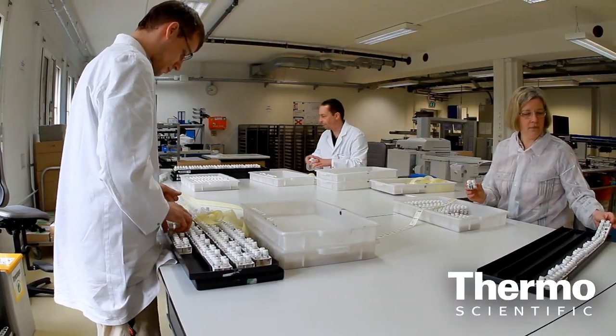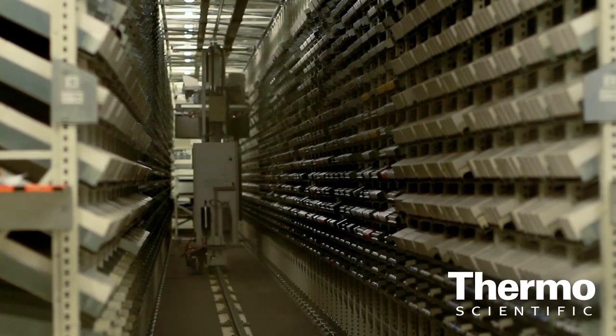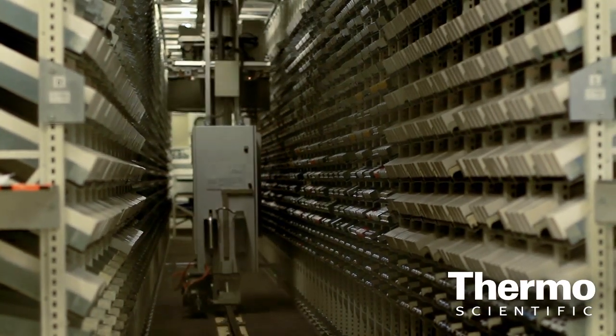So talk a little bit about the range of products, the volume, the scale and the volume that we're actually putting out the door. We are producing at this site here nearly 11 million tests per year, and in our Nîmes site we are producing 9 million tests. We have a variety of 150 different products, which is a combination of 30 biomarkers combined with different packaging sizes and formats.